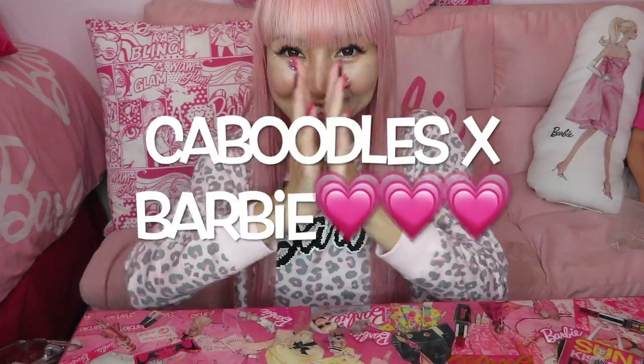I'm Azusa Barbie, Barbie lover in West Hollywood. Thanks so much for watching my video. Today I'm showing you Kaboodle's Barbie collection. Yay!